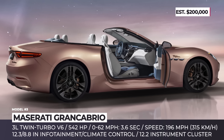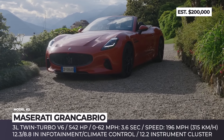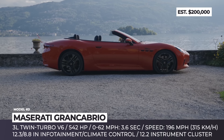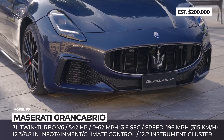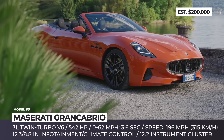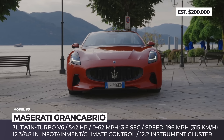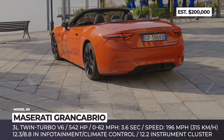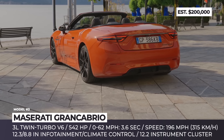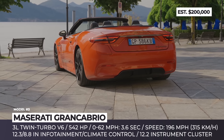Maserati Gran Cabrio. The highly anticipated convertible version of Maserati's Gran Turismo has finally arrived, featuring a diverse color range and a canvas roof that unfolds in just 14 seconds. The roof comes in five different colors to complement the six available body colors. Initially offered in the Trofeo trim, the Gran Cabrio boasts a familiar 542-horsepower twin-turbocharged 3.0-liter V6 engine, delivering power to all four wheels via an eight-speed transmission.